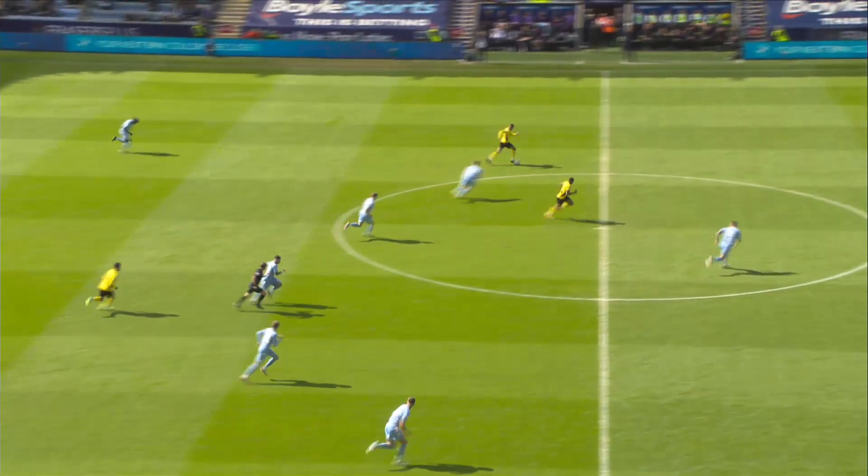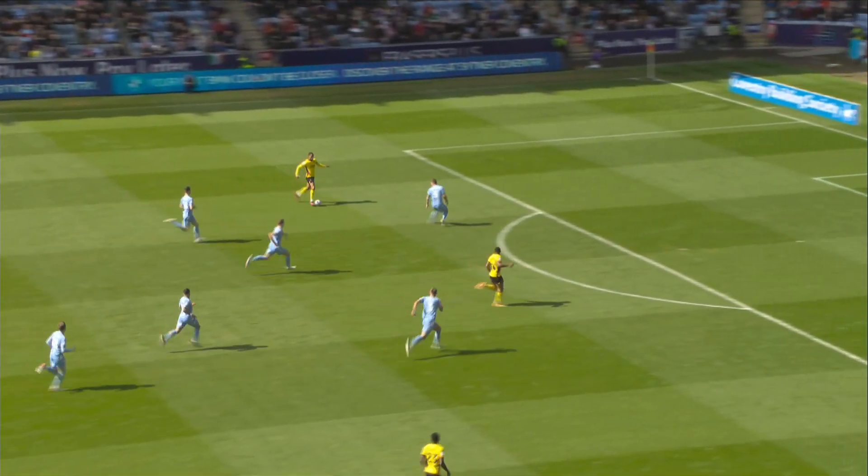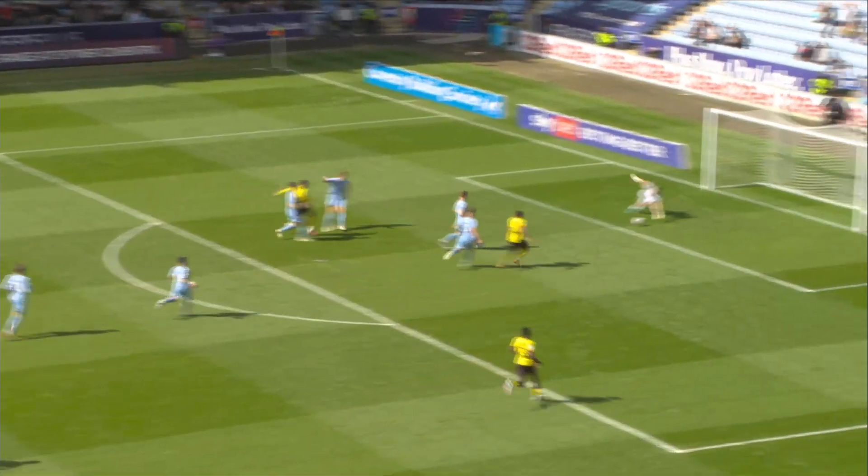Ryan Portis is involved in the challenge strongly. Nice little dummy from Osombolongo, and João Pedro is away. It's two against one, and João Pedro goes alone and puts Watford in front.